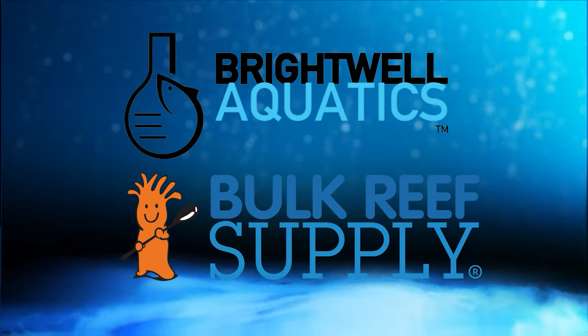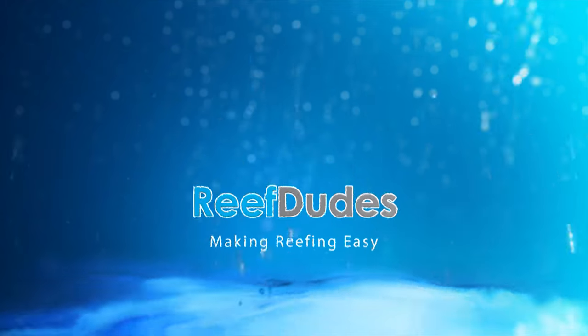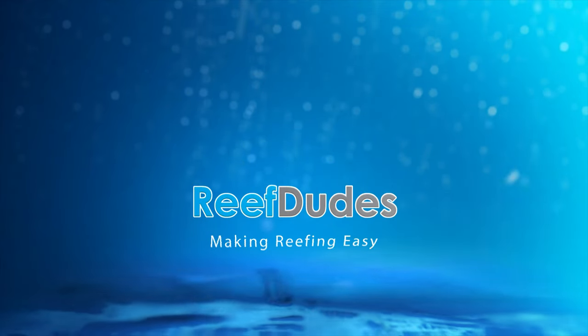ReefDudes is sponsored by Brightwell Aquatics and Bulk Reef Supply. What's going on guys, Devin from ReefDudes.